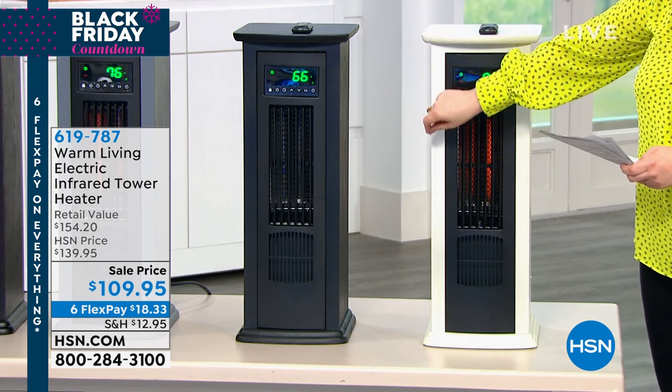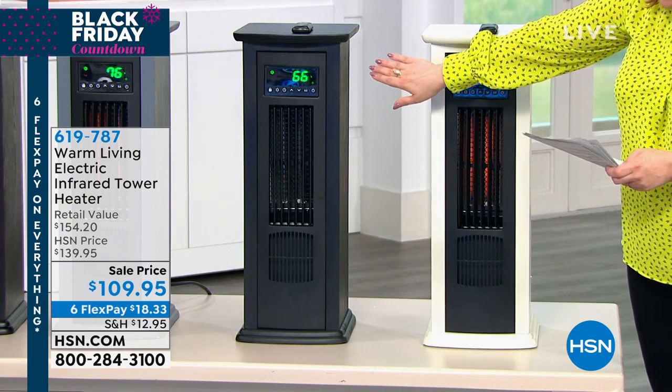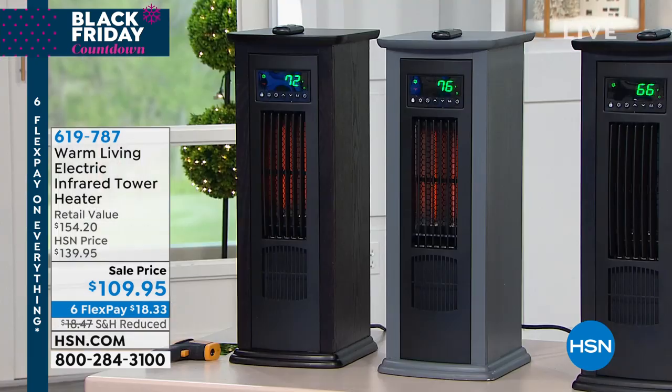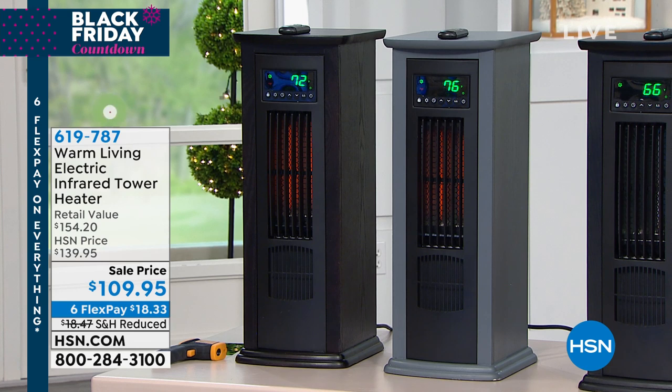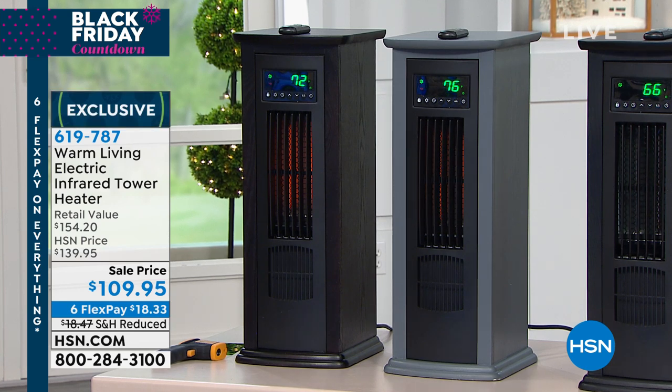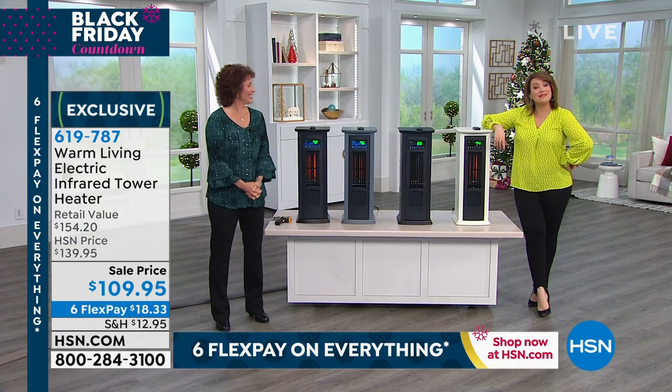We also have it available in the black. We also have it available in the gray, and then we also have the espresso available for you. It's item 619-787, and to tell us all about it, she is actually a master carpenter by trade, an author of best-selling books — her name is Linda Lide.